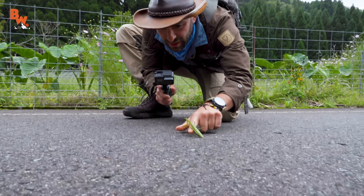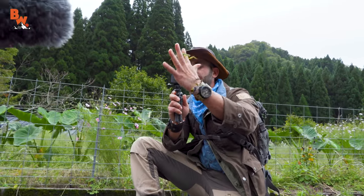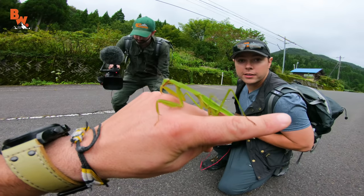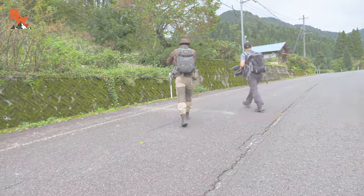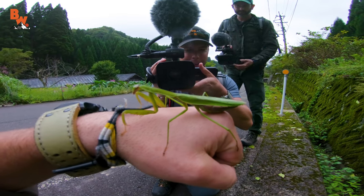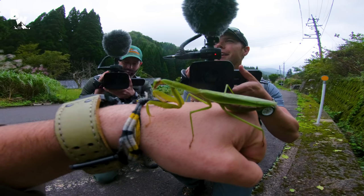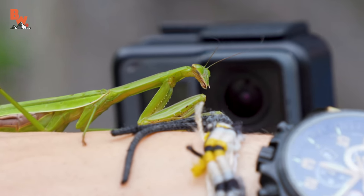Cool, you wanna film a scene? Yeah, absolutely. Definitely worth filming a little segment with this guy. Awesome, look at that. Let's head right over here.